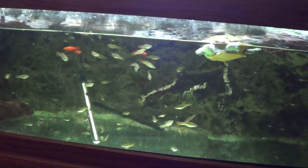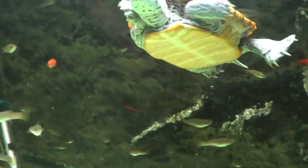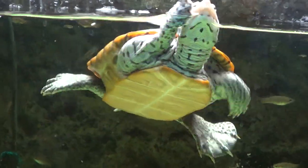Hey guys, welcome to episode number 175. Today is Monday, so it's Update Monday, and you may be happy to see that I still have Bad Turtle.